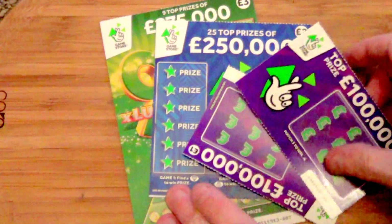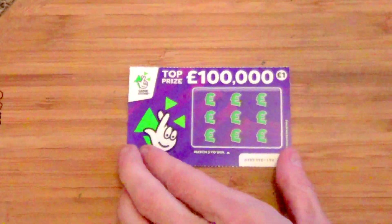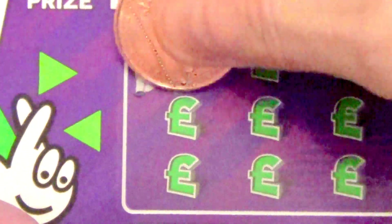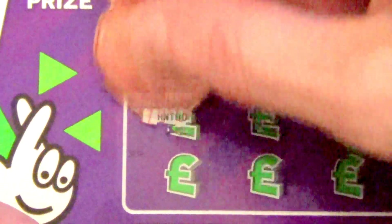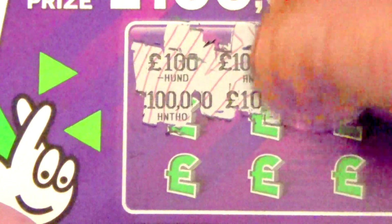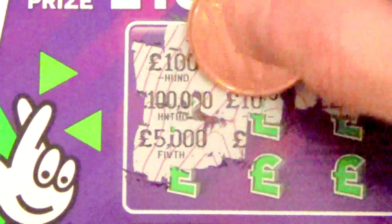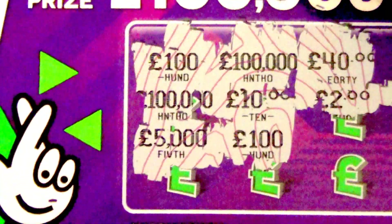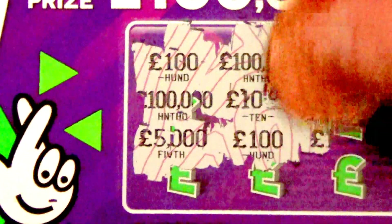Right, for this video I've got a few scratch cards here. I'll start off on the smaller ones first. These are the match three to win — done well on these on the last video, see if I can do well again. Came from a different shop to the last one. Only got a few quid off them, didn't even think I can get a hundred pound or a hundred thousand — can't see that happening.